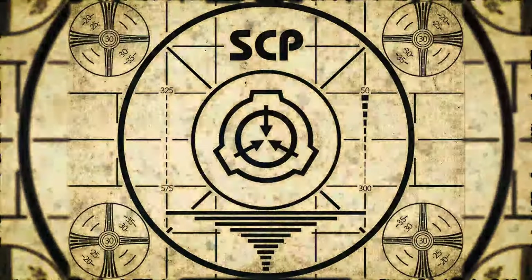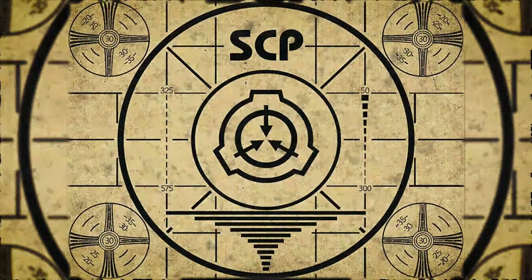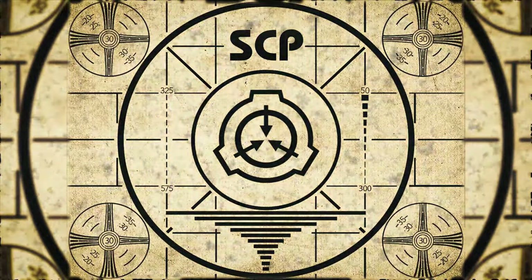Lesson complete. If you missed the previous orientation, go watch SCP-908, Scouring Hive, right now.